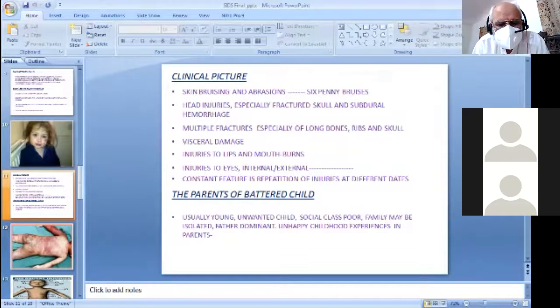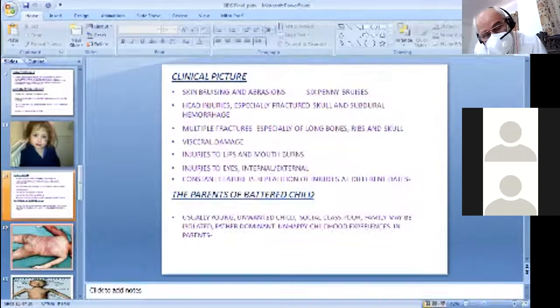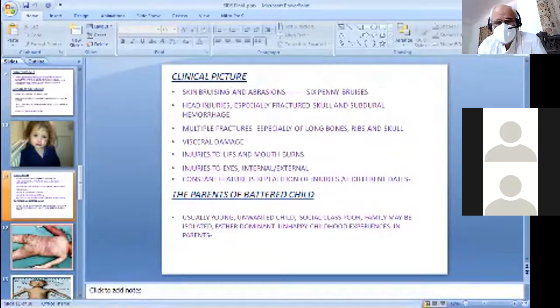Multiple fractures — as I told you — of long bones, ribs, and skull. Visceral damage is definitely present: rupture of the liver, rupture of the spleen, and bruising of the mesentery.